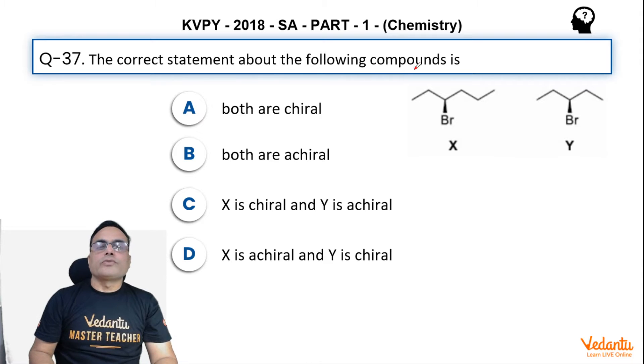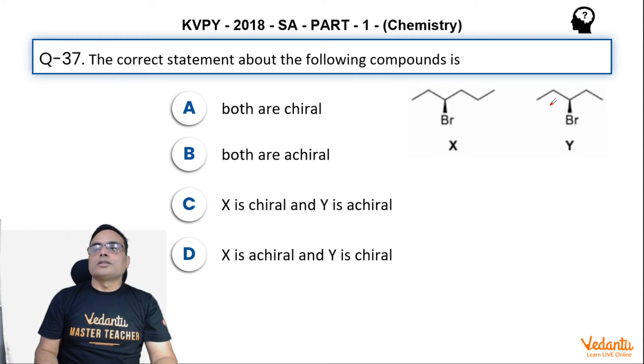the correct statement about the following compounds is — this is X and Y. These are 3-bromohexane and 3-bromopentane.